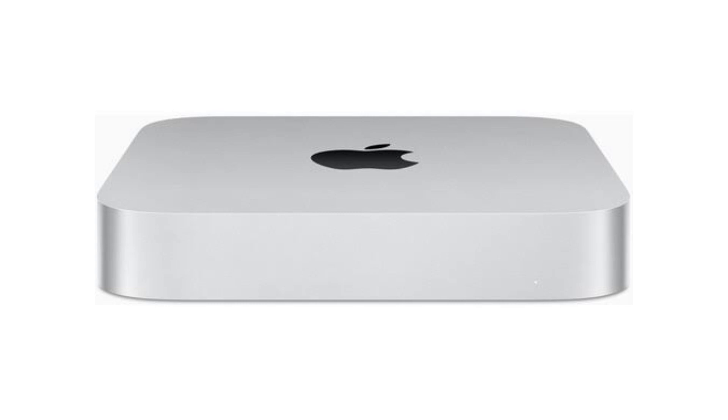What if you're not a laptop guy and you want something that just stays at home? Well, that brings us to our next product, the M2 Mac Mini.